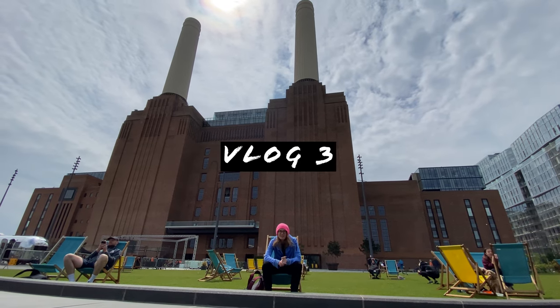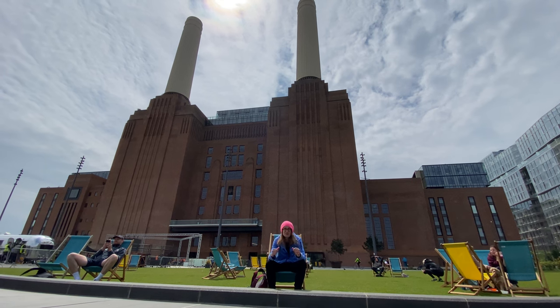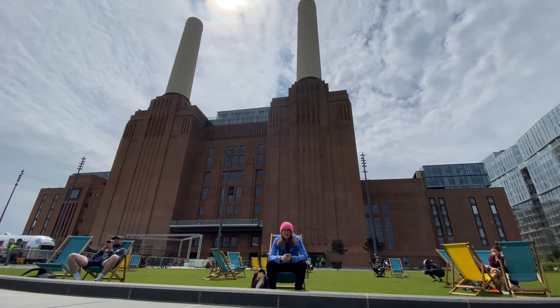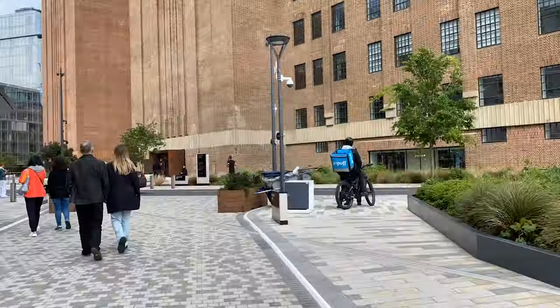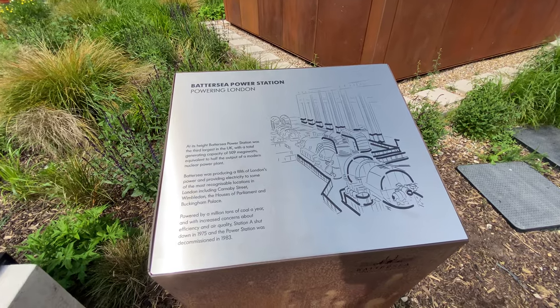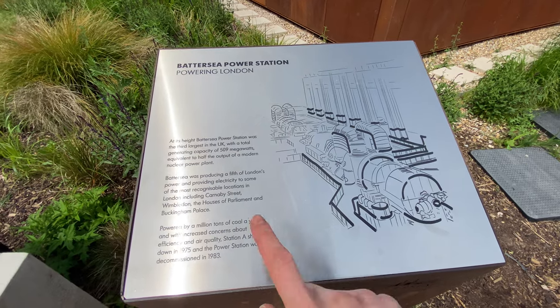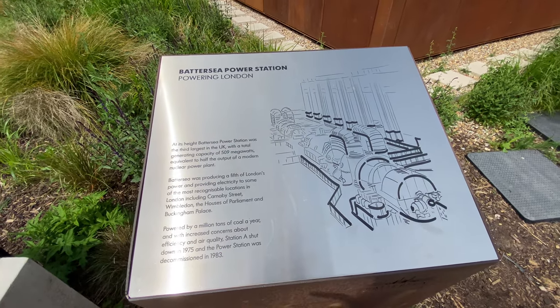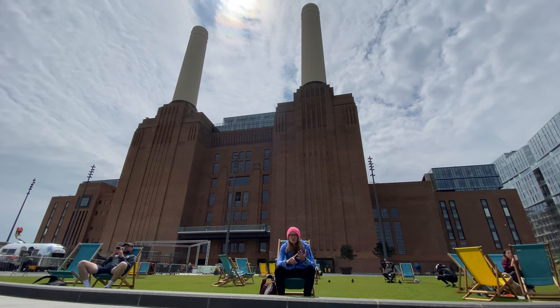Ciao ragazzi and welcome back to the channel. We're in front of Battersea Power Station right behind me, which is a true icon of British engineering and design. It's now a high-end shopping mall, but it used to be a power station. It was constructed in the 1930s — at the time it was the biggest brick building in Europe — and it provided one-fifth of London's power supply, including places like Carnaby Street in Soho, so central London.